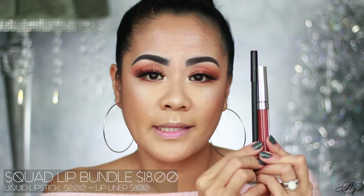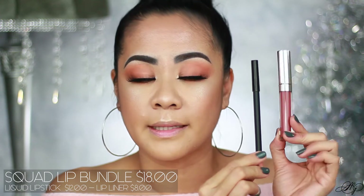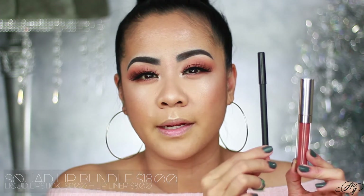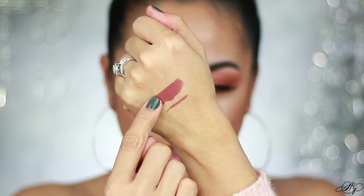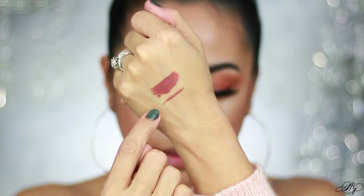Let's go ahead and move on to the lippies. This one is 'Squad' — you can buy this together for $18, or you can buy just the liquid lipstick for $12 and the lip liner for $8, so you're really getting a good deal if you buy them together. The name behind this lippie is so sweet — she named it 'Squad' after her followers, after us, because she dedicated it to all the love and support. This is the swatch for the liquid lipstick and the lip liner.